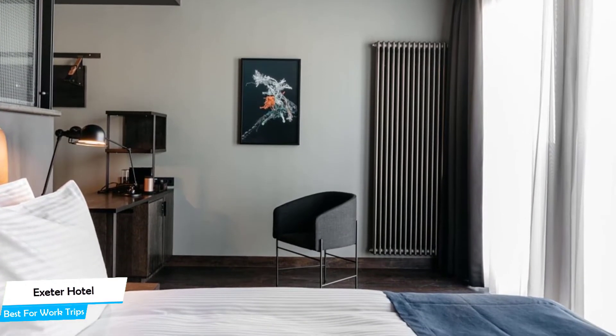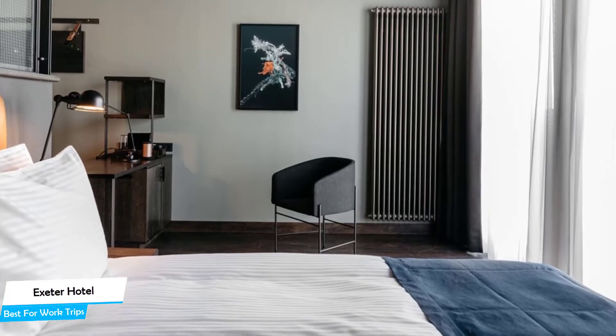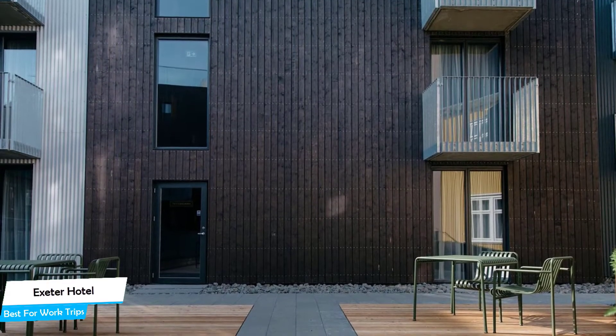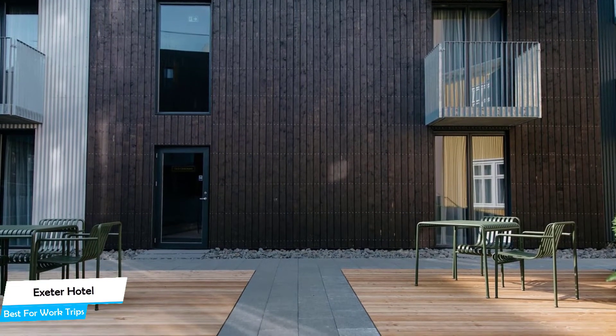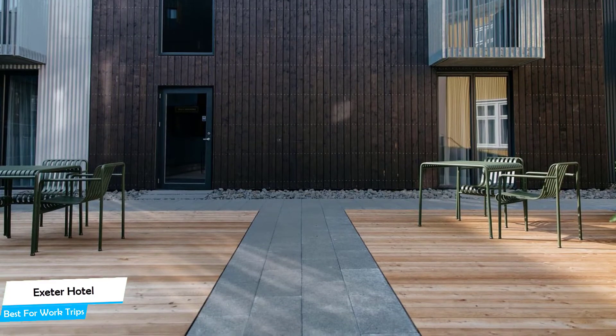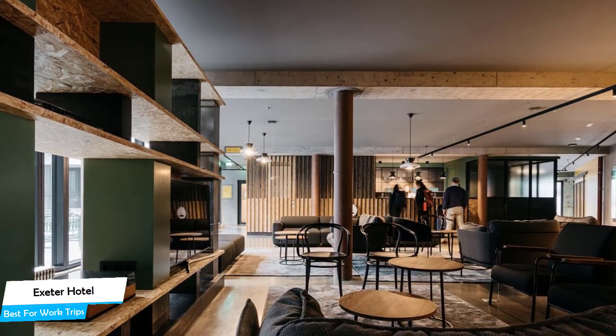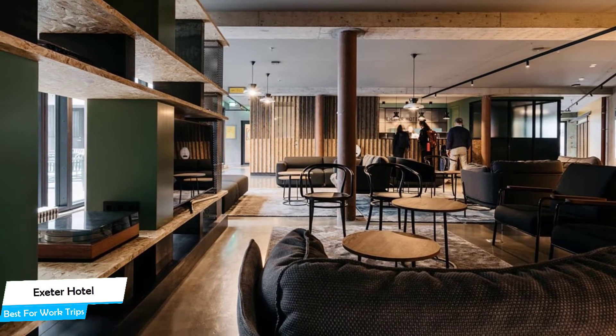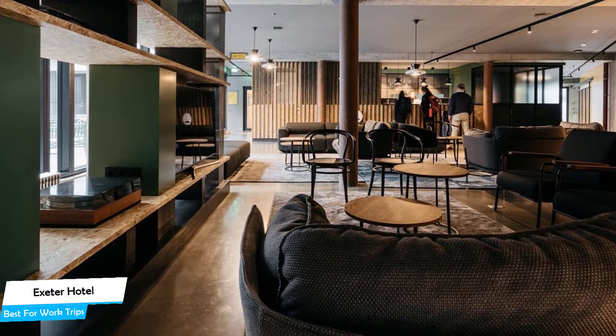The Exeter Hotel is a four-star hotel with a restaurant near Reykjavík Harbour. The hotel has a great location — it's 400 meters from the center of Reykjavík. Nearby attractions include Hidden People Iceland (0.06 miles), Scully Craft Bar (0.2 miles), and the Icelandic Punk Museum (0.3 miles).